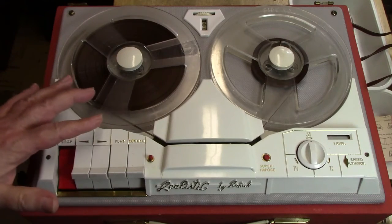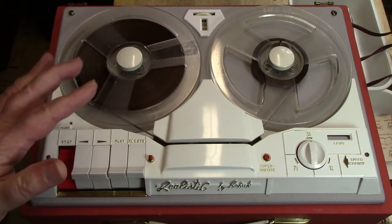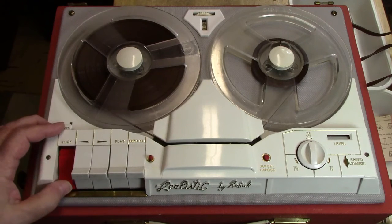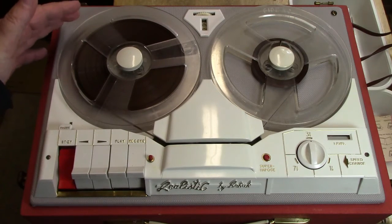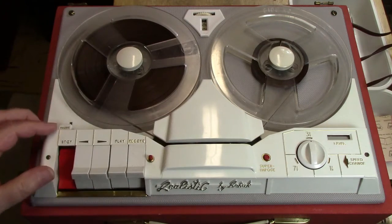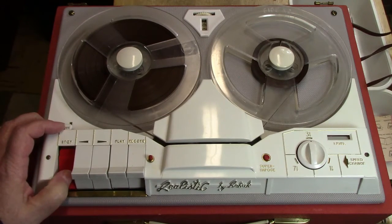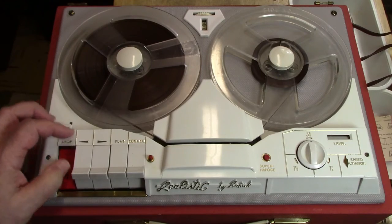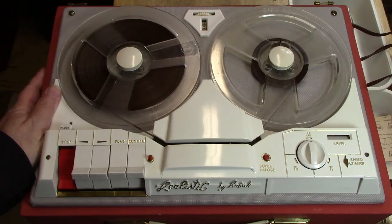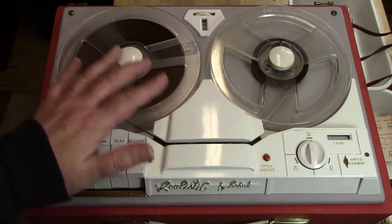We've done the test and we know it does play. It has hum — that hum is constantly there, which means it's probably a power capacitor, the main filter. There are probably a few other capacitors in there that need to be changed. The tubes apparently are pretty good. I'm not going to test it for recording right now — we're going to do the electronics work first, and then we'll test recording after that's done.